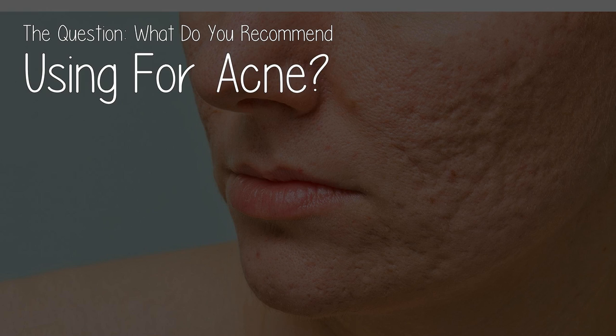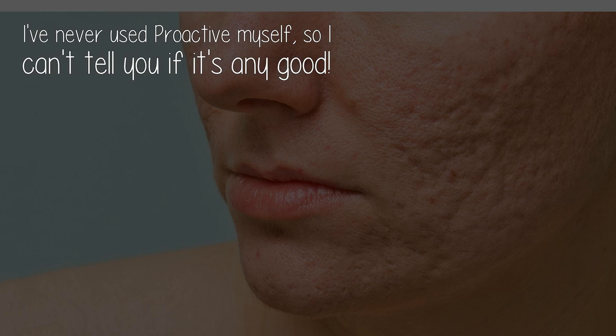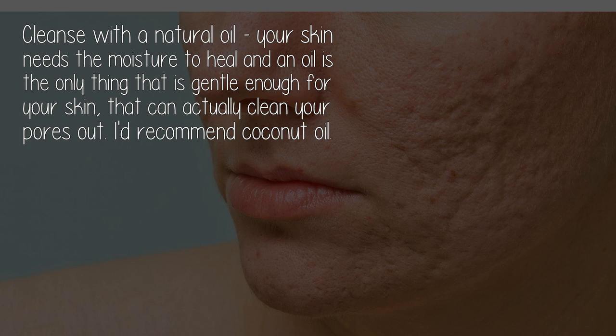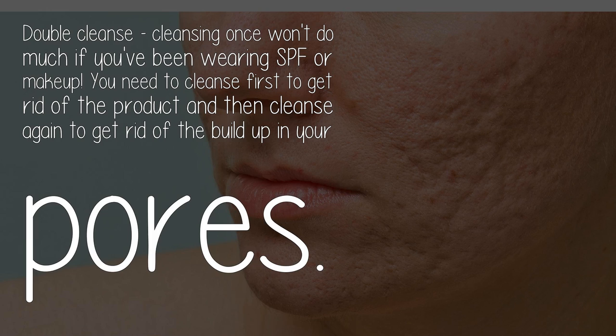The question: what do you recommend for acne? I've never used Proactive myself so I can't tell you if it's any good, but there are major rules when it comes to skincare to get rid of acne and keep your skin looking young for years. Cleanse with the natural oil your skin needs — oil is the only thing gentle enough to actually clean your pores out. I'd recommend coconut oil.